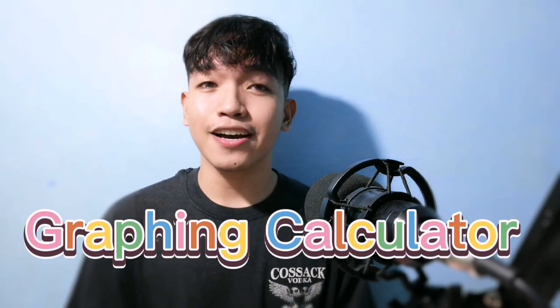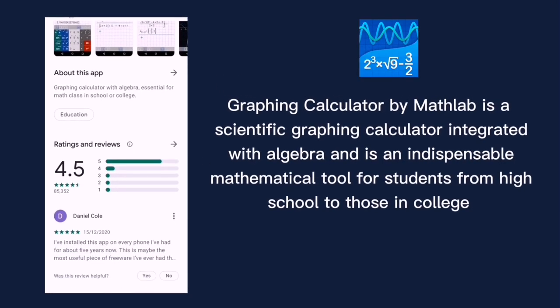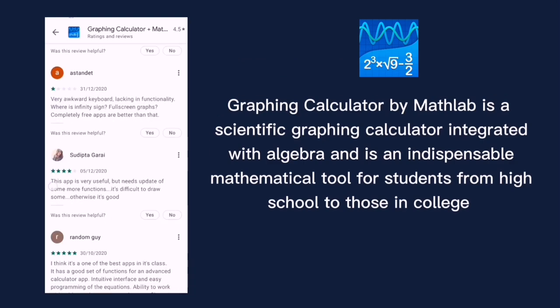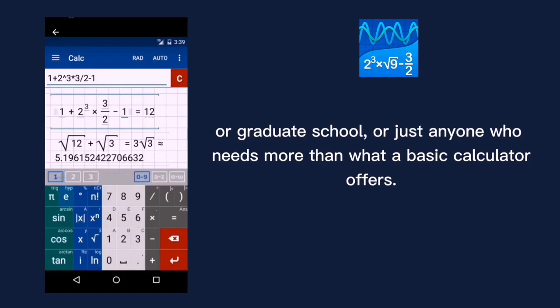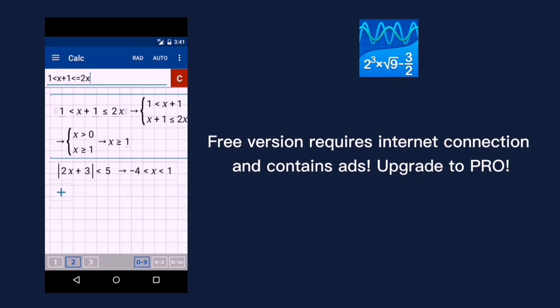For the top two — and I know you're excited, guys — is Graphing Calculator Plus: Math, Algebra and Calculus. It has a very good rating of 4.5 with 80,000 plus downloads in Google Play Store. Graphing Calculator, powered by Matlab, is a scientific graphing calculator integrated with algebra. It is an indispensable mathematical tool for students from high school through college and graduate school, or anyone who needs more than a basic calculator. It is designed to replace bulky and costly handheld graphing calculators and works on virtually any Android phone or tablet.